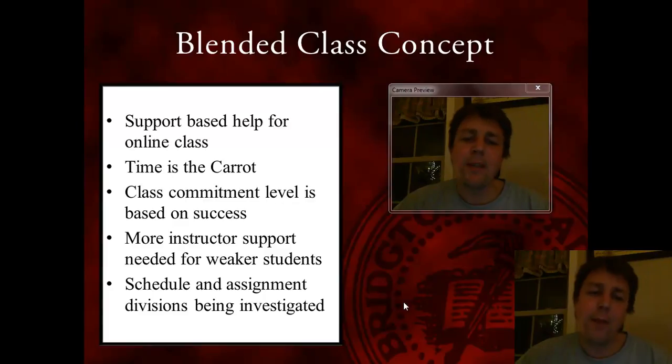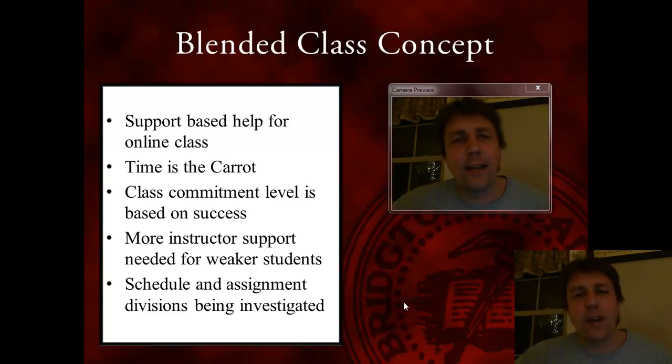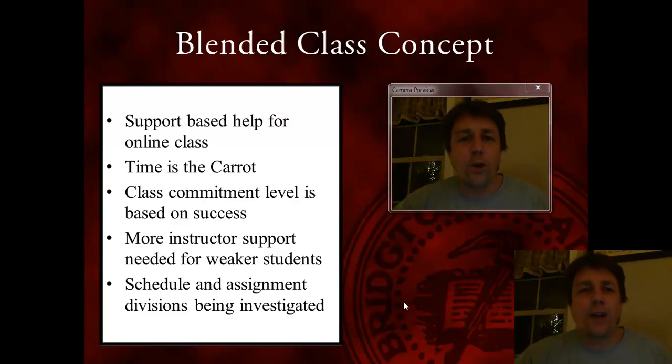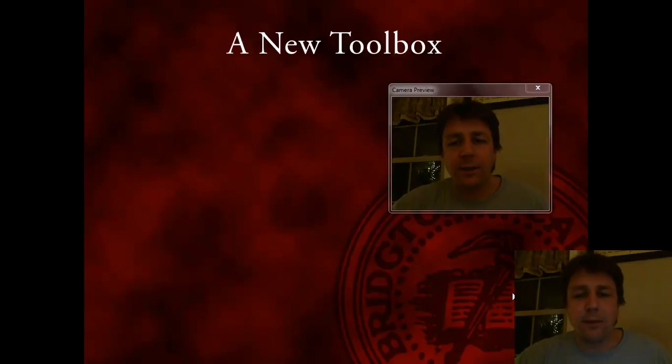Travis was also looking at how assignments were divided out — due dates and those kinds of things. Should he lay out the whole entire course with all the due dates at once, or go week by week and say 'this is what you need to do this week'? Those conversations are still happening, and it'll be interesting to see what Travis comes up with.